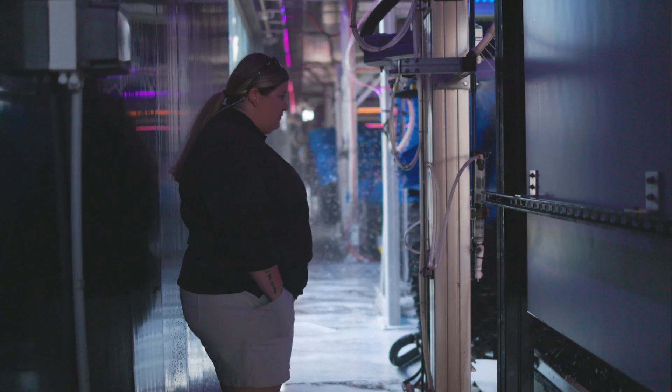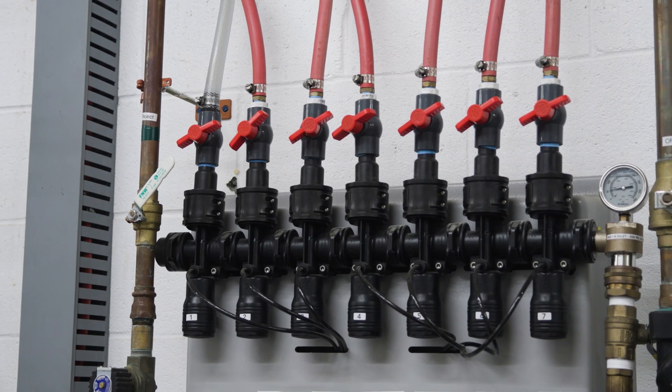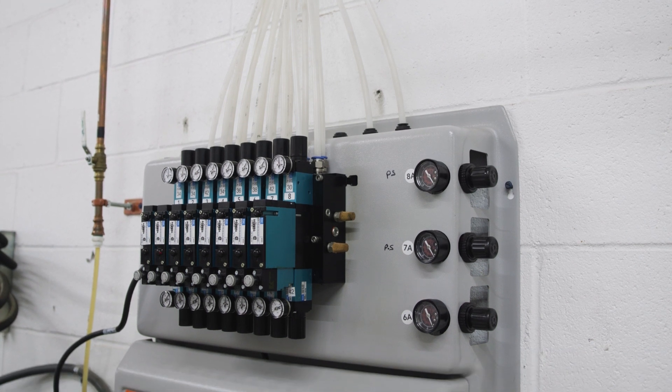Operators love this system because it provides an attractive backroom, a clean and organized setup, consistent performance, and space savings.